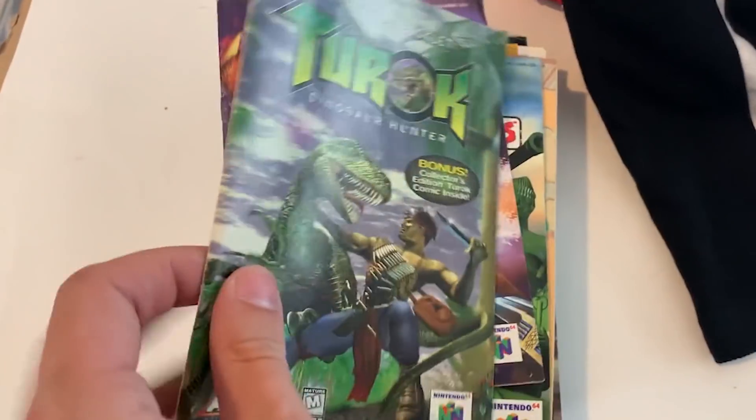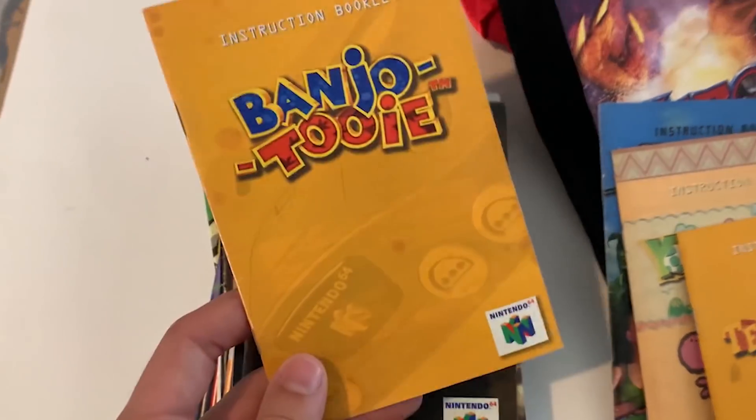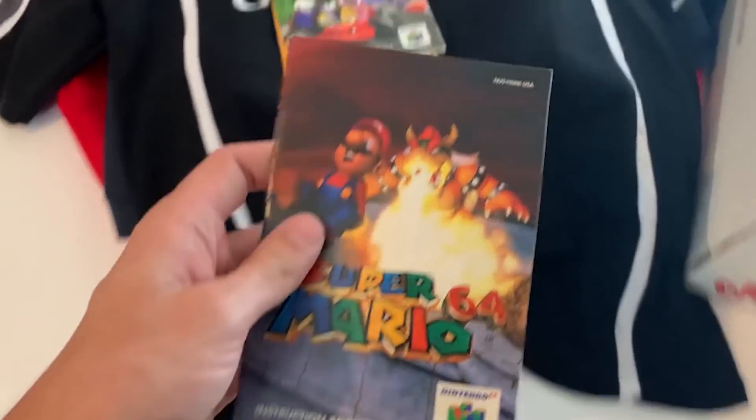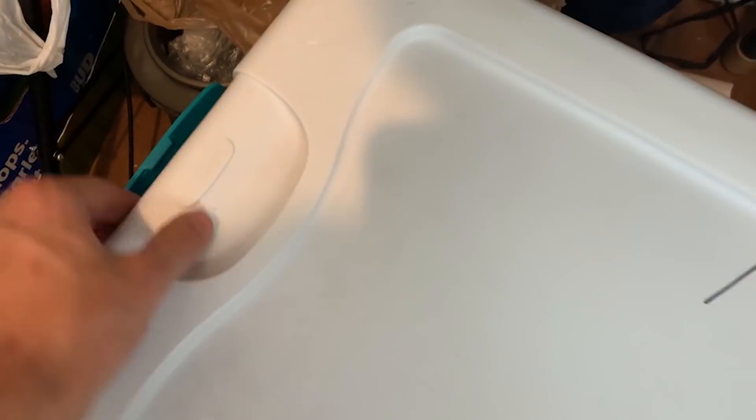Then I've got a couple different video game manuals going out today. The first is Banjo-Tooie right here for $20, and Mario Kart 64 which sold for $15. Actually, I also have to set aside Mario 64 — my buddy Adam's buying that one off me.